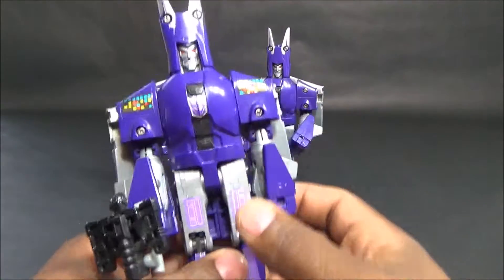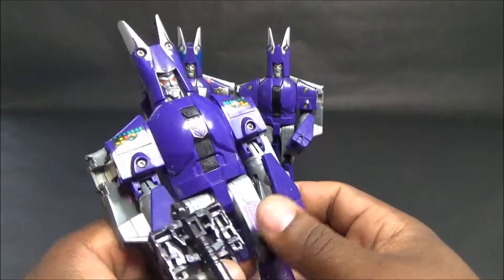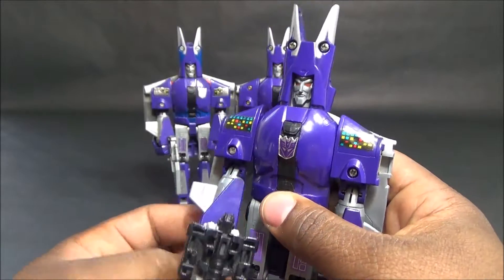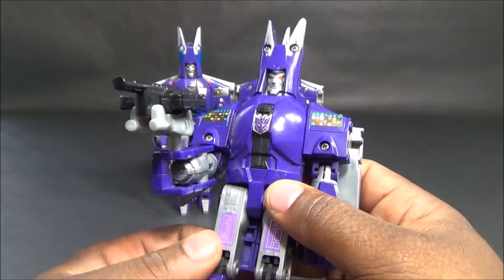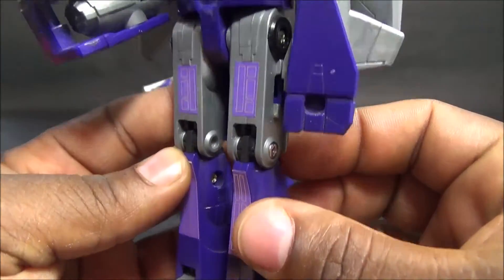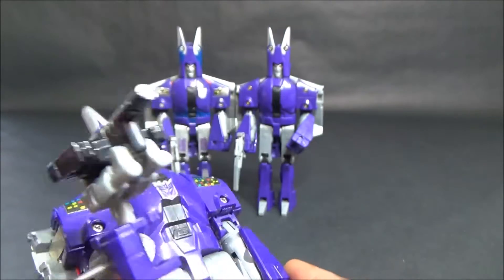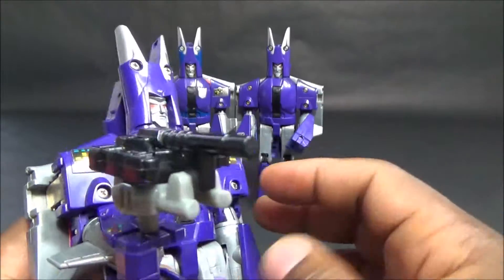Over here is the more commonly known variant - the Targetmaster version. This is Targetmaster Cyclones from the 1987 series. Much better stickers on this guy, he's in way better condition, the Decepticon logo looks better. Here he is with his actual Targetmaster, where his gun transforms into a robot.